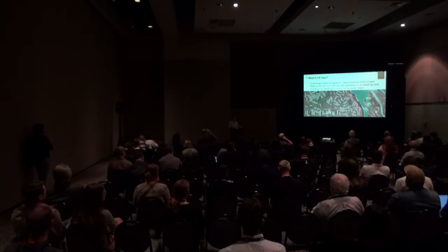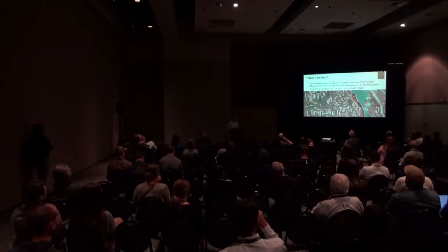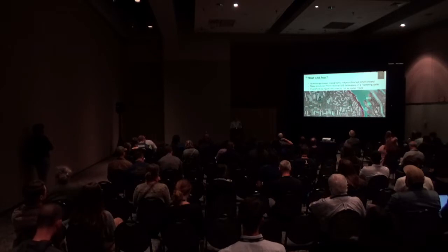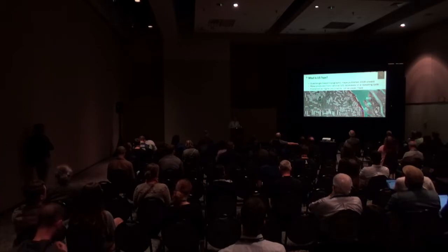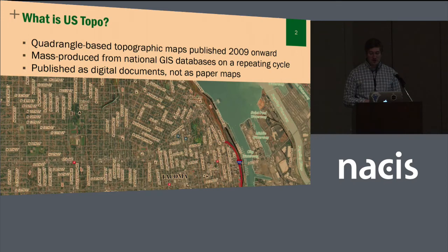A little bit of background — what is the US Topo? US Topo is our quadrangle seven-and-a-half-minute topographic map published from 2009 and onward. Our standard scale is 1 to 24,000. It is mass produced from GIS databases, which allows us to publish and create these maps very quickly. We create about 18,000 maps a year on a three-year recurring cycle, and it's published as a digital PDF document, which allows us to easily do a lot of product iteration and improvement over time.